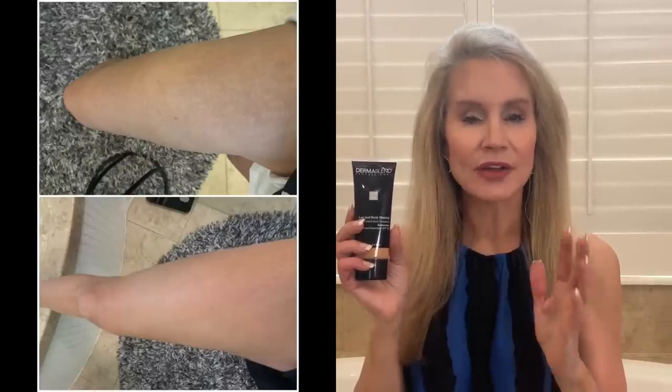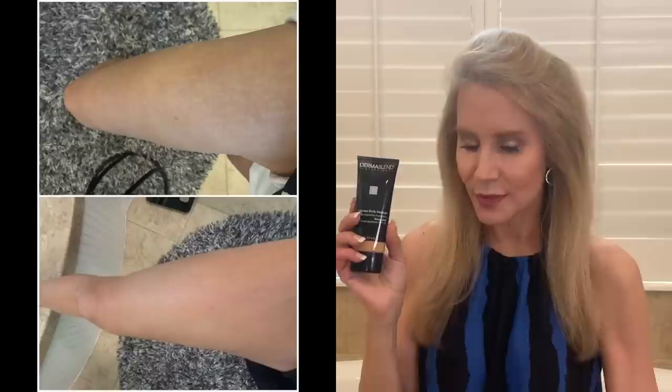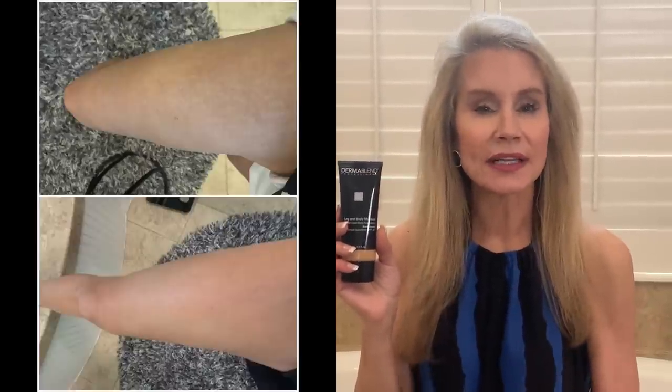Now let me show you the before and after picture on my stretch marks. As those of you who follow my channel know, I've really been able to minimize my stretch marks — they were very horrible. When I had my first baby I gained 75 pounds, so they were really bad. But actually now they're markedly better, and the Dermablend really does help minimize them still further. And in a bathing suit they would look a lot better. That's a look at Dermablend to make your legs look their best in summer weather.